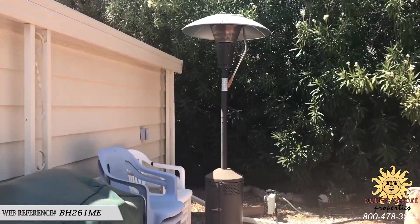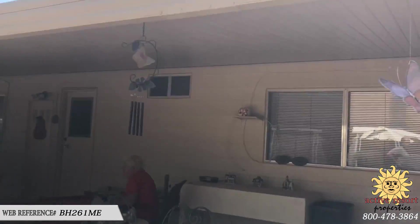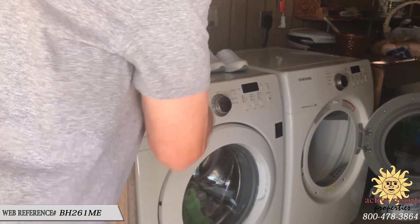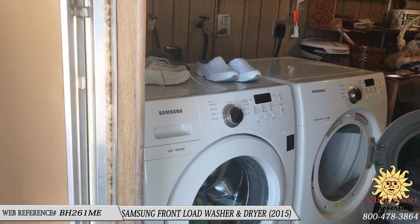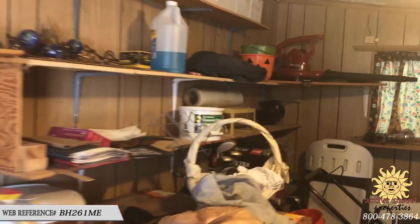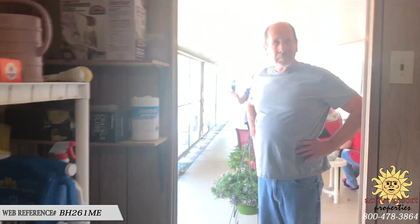Rick is probably taking the patio heater. The washer and dryer are also out here — they're newer, purchased in 2015, front-load Samsung. This is a great big utility room: not only do you have the workshop, but also this large storage and laundry room with its own air conditioner.